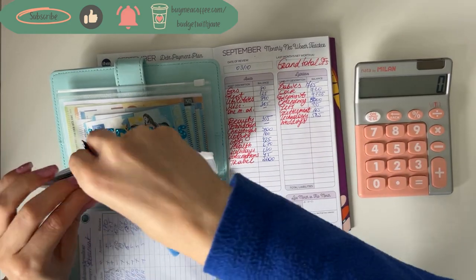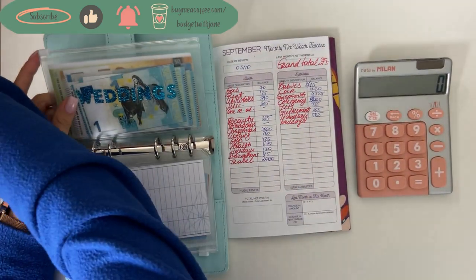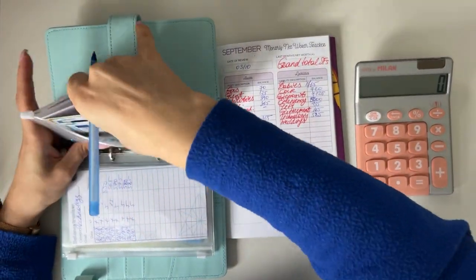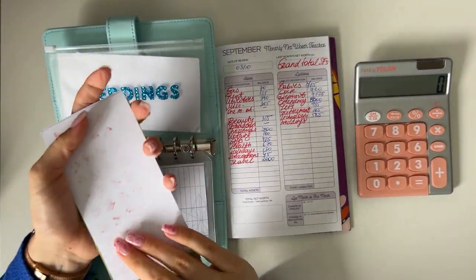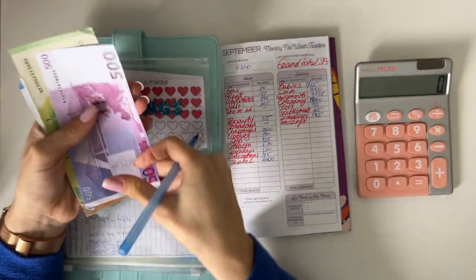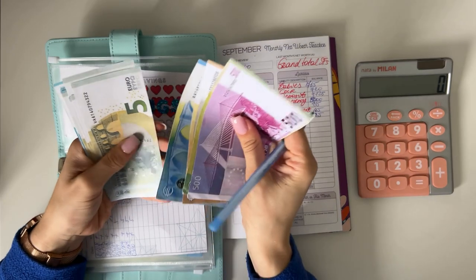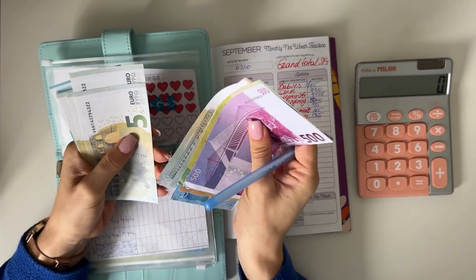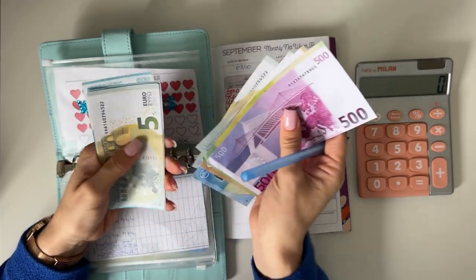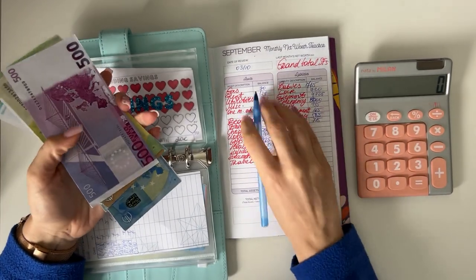Last we have weddings. I don't count my savings challenge binder — the yellow one — because I think it'll be more interesting to count it at the end of the year. Weddings: 500, 600, 650, 670, 675, 680, 685, 690, 695, 700, up to 715 — so weddings has 715.